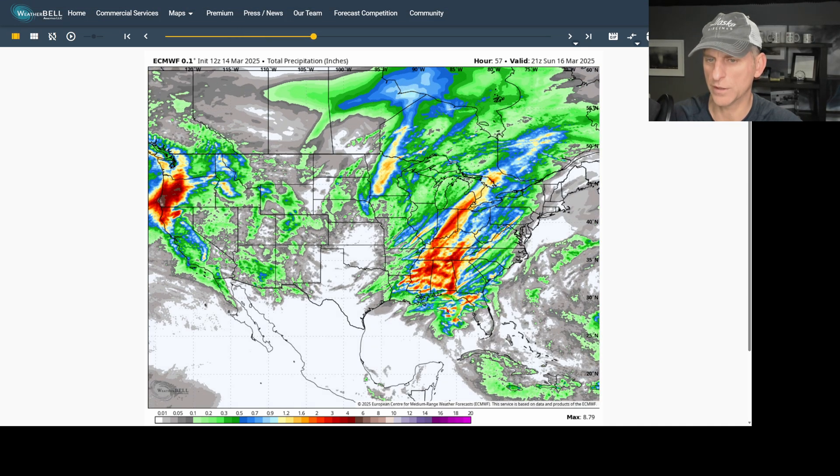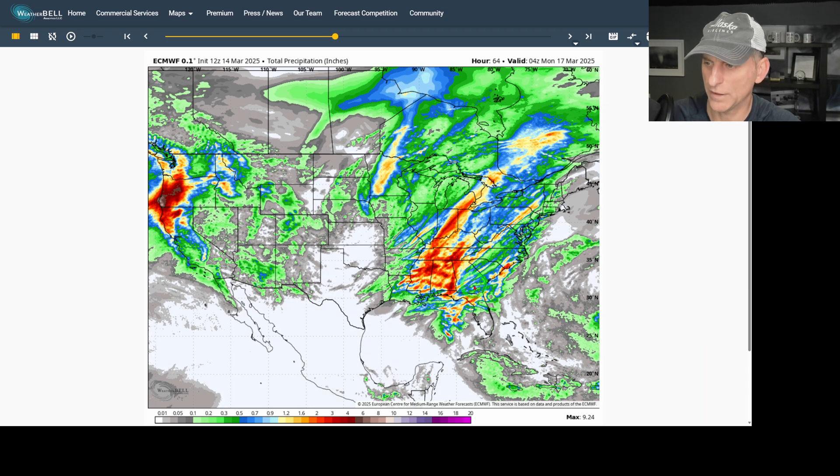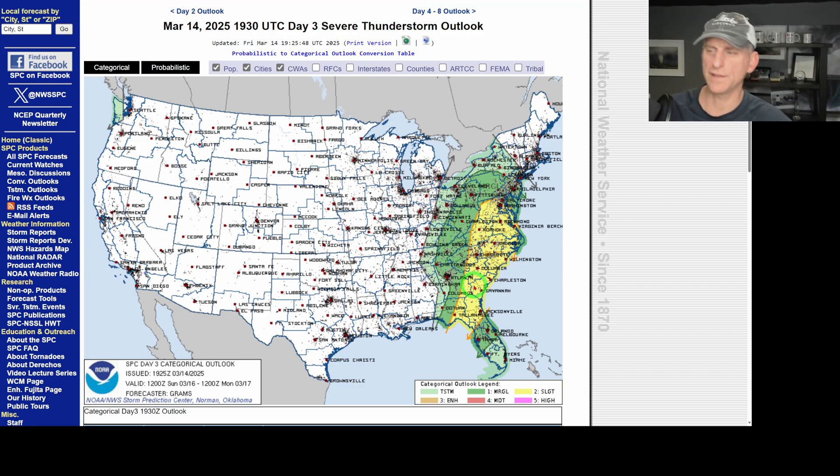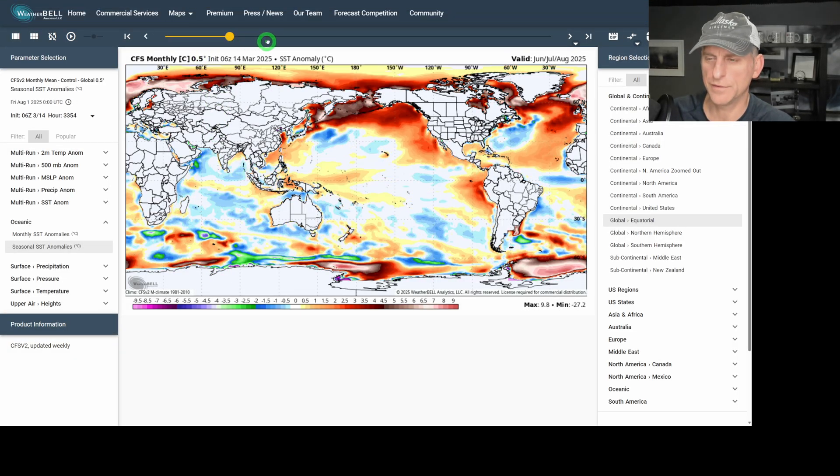Looking at total precipitation in inches, scrolling through quickly, you can see some of the West Coast getting blasted by that mid-latitude cyclone spreading moisture across the region. By Day 3, some of the East Coast picks up rainfall as well, along with a little clip across the Pacific Northwest.